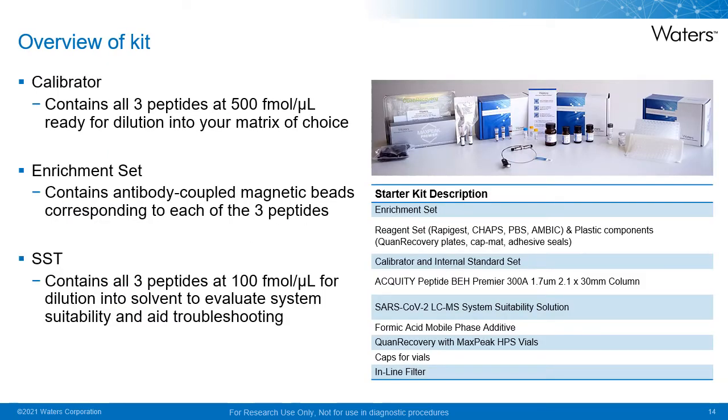The SARS-CoV-2 LC-MS kit RUO contains the LC column in addition to reagents, plates and valves to begin work on analyzing SARS-CoV-2 NCAP peptides. Key components include a calibrator set containing the free peptides at 500 femtomoles per microliter, ready for dilution into the matrix of choice — for our experimental work, we use VTM. There is also an enrichment set containing antibody-coupled magnetic beads corresponding to each of the free target peptides, which are pooled prior to use. Finally, a system suitability test solution contains all free peptides at 100 femtomoles per microliter, diluted in solvent prior to use to assess system performance and aid in troubleshooting.